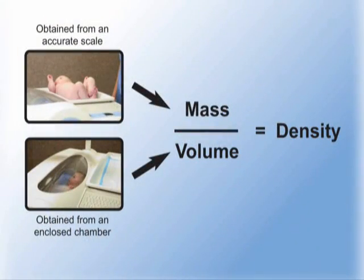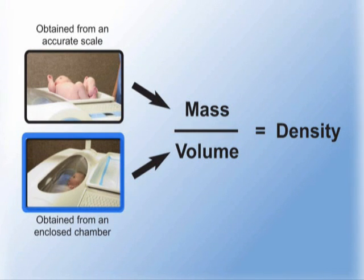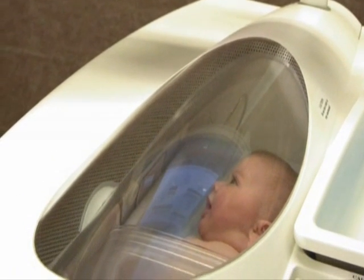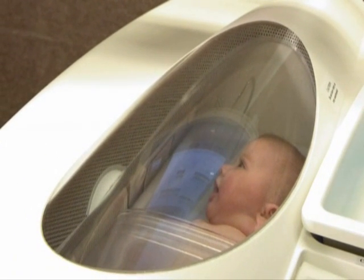This involves the direct measurement of body mass using a very precise scale and body volume using an enclosed chamber. The amount of space the infant occupies within the chamber, along with the application of gas laws, is used to determine the body volume.